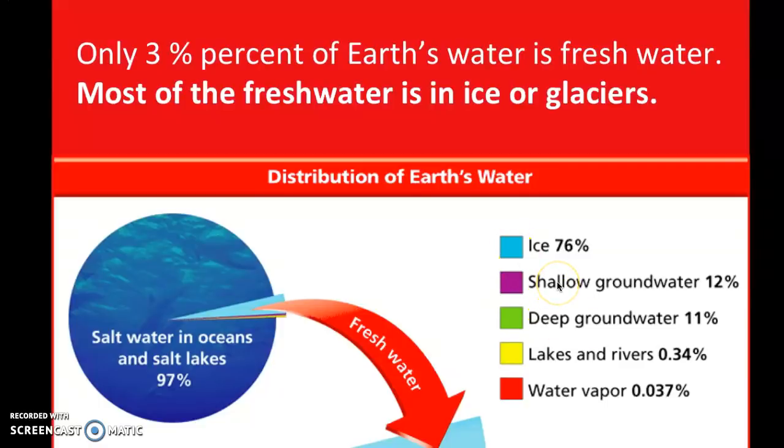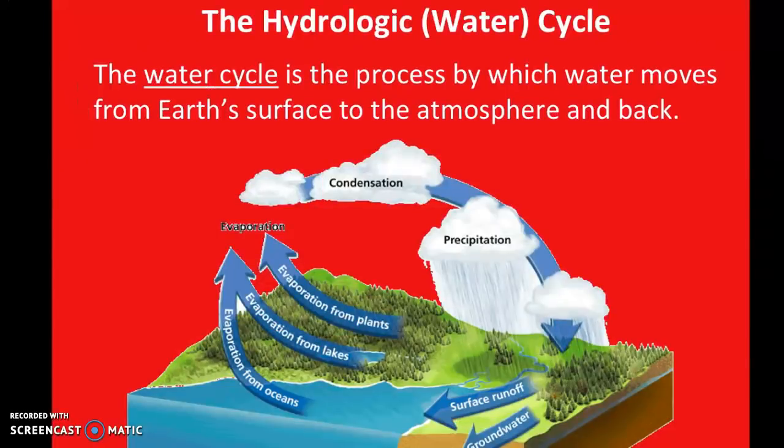Groundwater makes up the second largest percentage of fresh water. That includes shallow groundwater and deeper groundwater, which may be what you have as an aquifer — a water source for different places. Then lakes, rivers, and water vapor in the atmosphere make up smaller amounts. So the largest portion of fresh water is frozen.